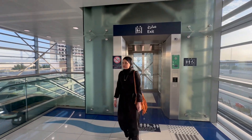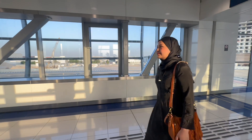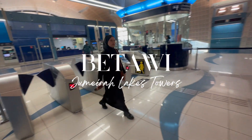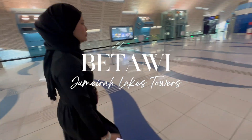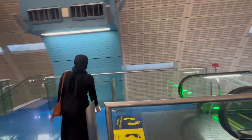Hello everyone, today I would like to share one of the restaurants that we went to during Ramadan. We went to Betawi restaurant for iftar one evening, and I thought I would share with you guys what the options are and the price that we paid for our meal.